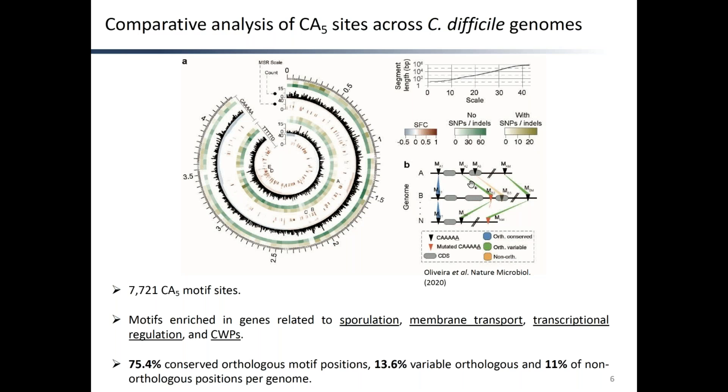To further characterize CA5 motif sites, we performed whole genome alignment with Mauve and classified each motif position in the alignment as either conserved orthologous — devoid of SNPs or indels, shown in blue — variable orthologous, in which at least one genome contains a SNP or indel, shown in green — or non-orthologous, shown in orange, typically arising by insertion of mobile genetic elements. We found the majority of motif positions, 75.4%, to be orthologous conserved, but still almost 14% were variable orthologous. These variable ones are interesting in the sense that they correspond to positions of methylation abrogation or on-off methylation switching mediated by genomic variation.